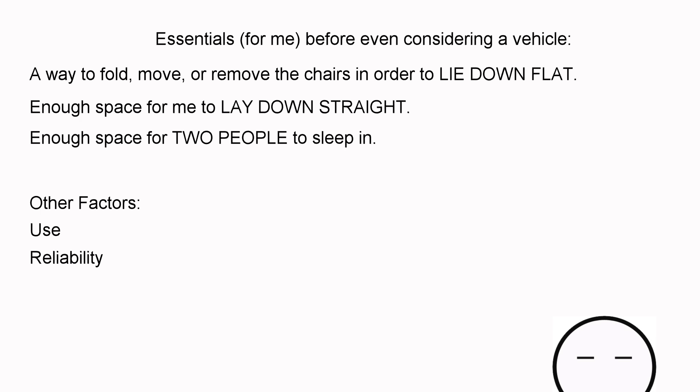The third thing I want is fuel efficiency. A major cost of van life road trips and overnight adventures is the cost of fuel, so I'd like my vehicle to be relatively fuel efficient.